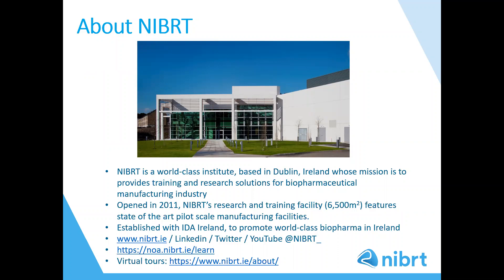NIBUT stands for the National Institute for Bioprocessing Research and Training, and is a world-class institute based in Dublin, Ireland, whose mission is to provide training and research solutions for the biopharmaceutical manufacturing industry. NIBUT trains and educates over 4,000 people annually to work in all areas of bioprocessing, and this year the NIBUT Online Academy, or NOAA, was launched, providing interactive multimedia online training courses on all aspects of biopharma manufacturing. Opened in 2011, NIBUT's research and training facility features state-of-the-art pilot scale manufacturing facilities. Our wonderful facility is pictured here on the slide, and if you would like to have a look around, you can go on a virtual tour found on our website.